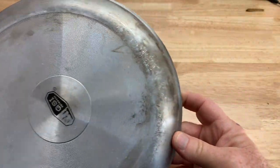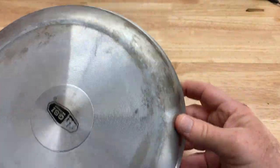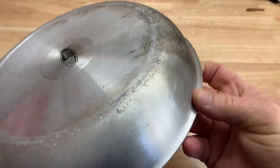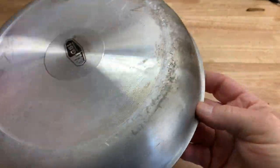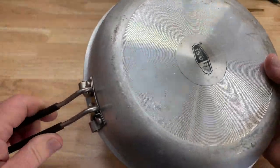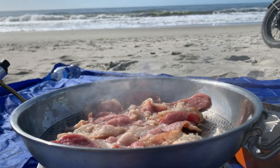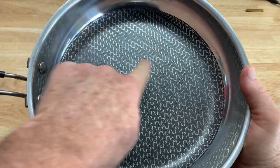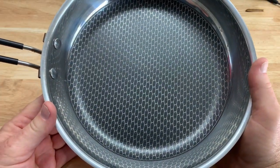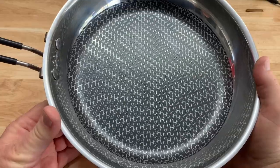I use it on fires and on my Jetboil Genesis — just different heat sources. And you can see the wear and tear; there's a little bit of discoloration, but it is in perfect condition after all these years. I don't know how or what this nonstick is, but it doesn't matter what you cook — it simply cleans up beautifully.